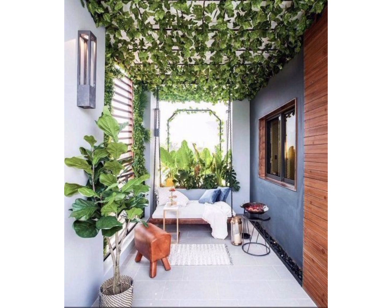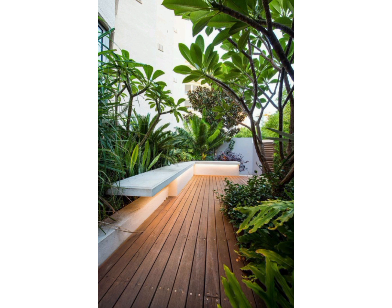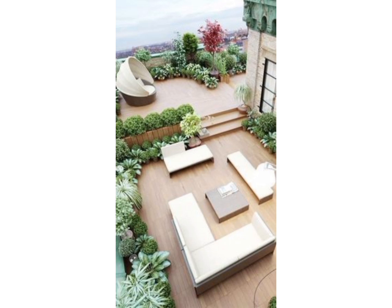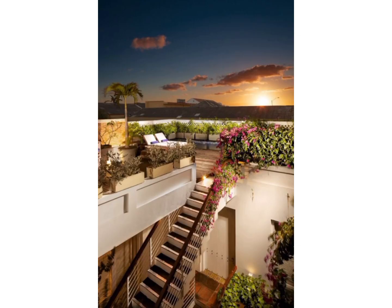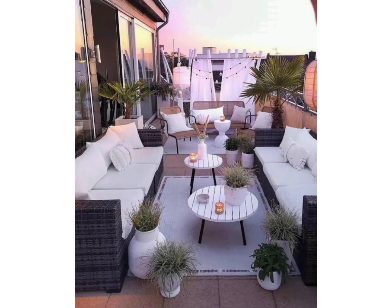Today I'm gonna share with you green terrace ideas. All of you have at your home a different terrace. Some people have a big terrace at their home and some people have very less space as a terrace. And it doesn't matter whether you have a big terrace or a small terrace — there are different and unique ideas for both.